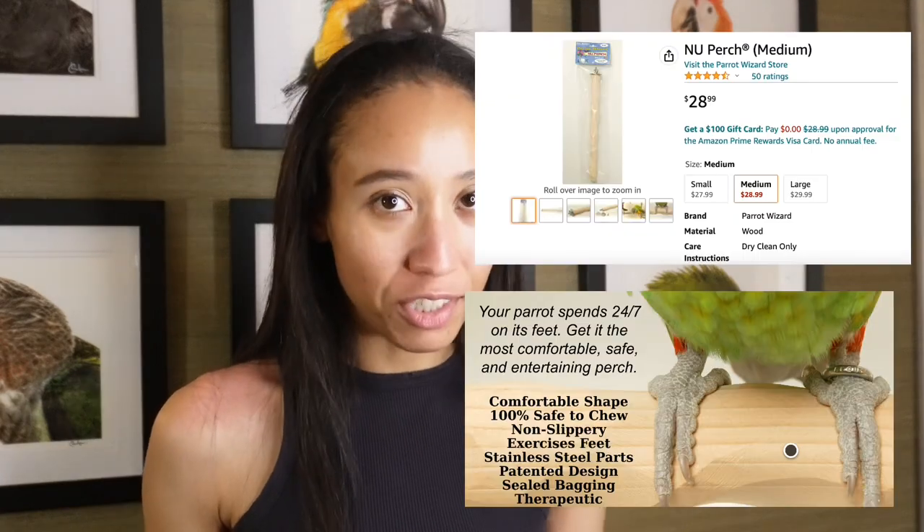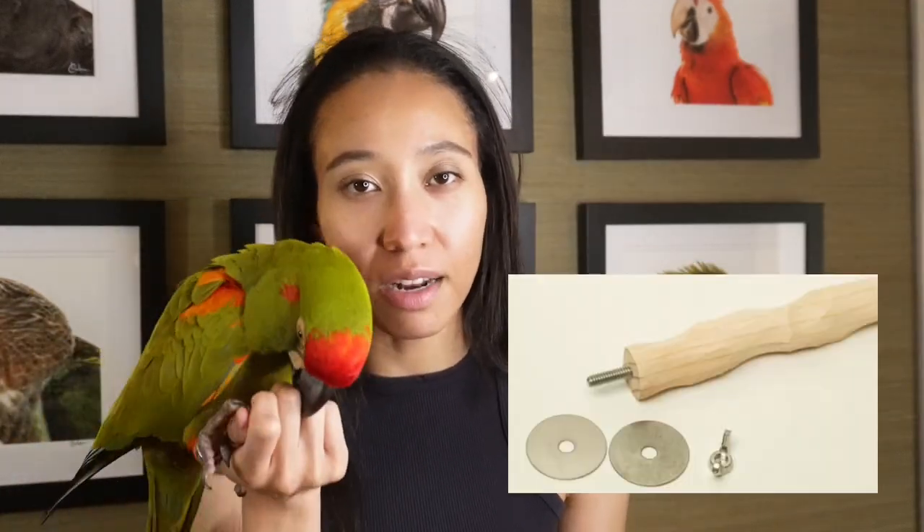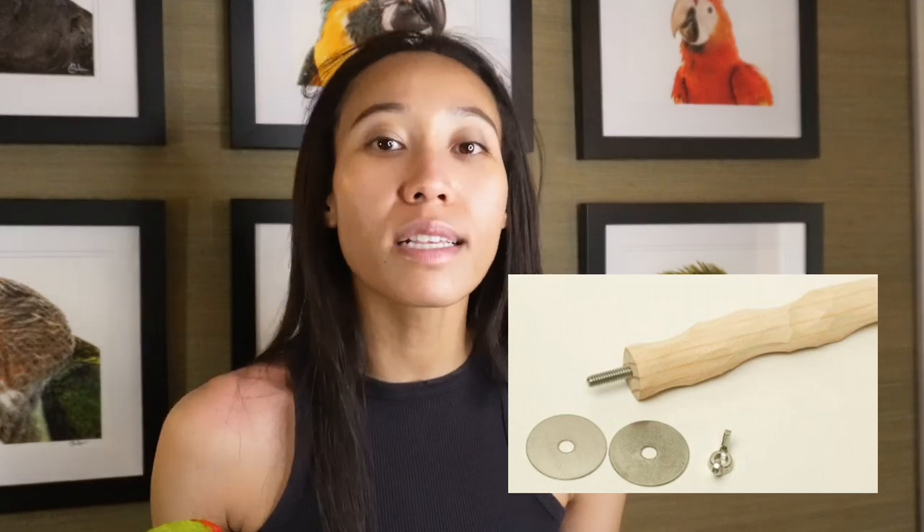The last product I love from Parrot Wizard is the NU Perch. Birds and parrots need a perch to stand on, and you can also decorate it with toys. Parrot Wizard is huge on perches and I always buy perches from his company. His perches are amazing — soft and okay for parrots to chew on, just like in their natural habitat in the wild. His products are chewable, safe, and soft.